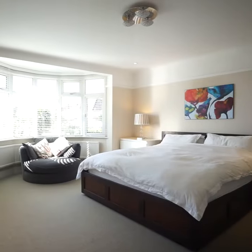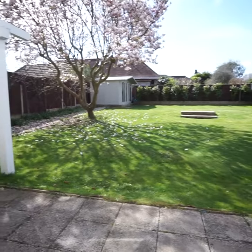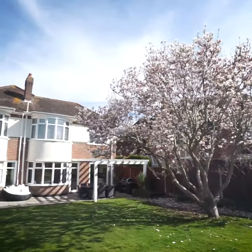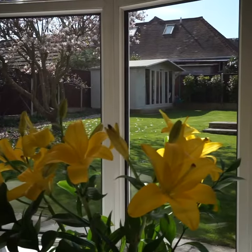The first floor consists of four well-proportioned double bedrooms. Outside you will find a substantial south-facing rear garden that is largely lawn, with a large patio area that is perfect for alfresco dining, as well as a summer house.